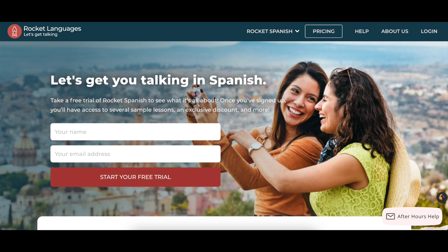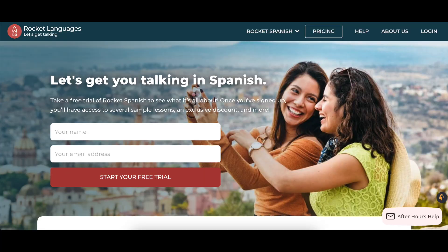Hey guys, Luis here from thelanguagescientist.com and in today's video I'm going to do a Rocket Spanish review. So this is a Rocket Spanish review, which is a tool for learning Spanish, and a lot of people have asked me to actually review this website.